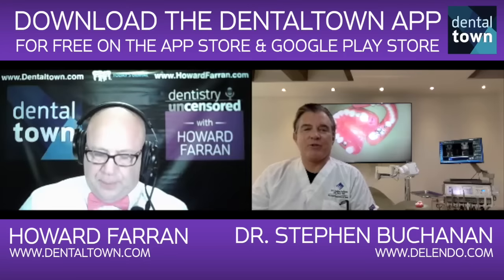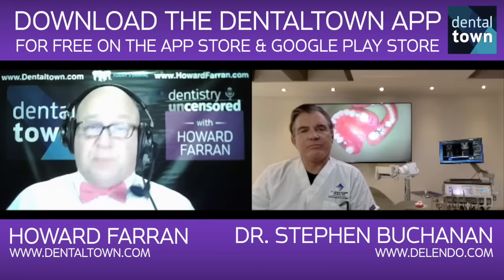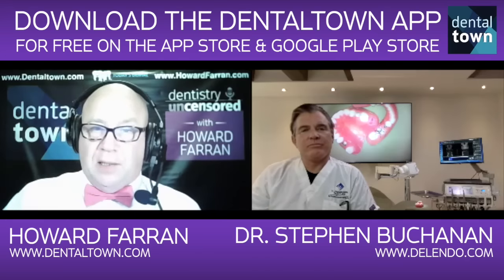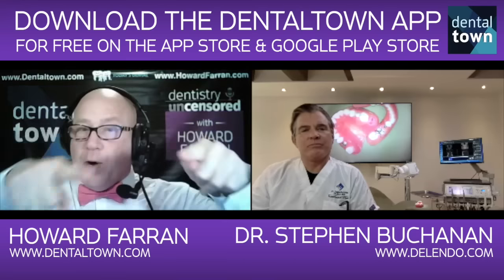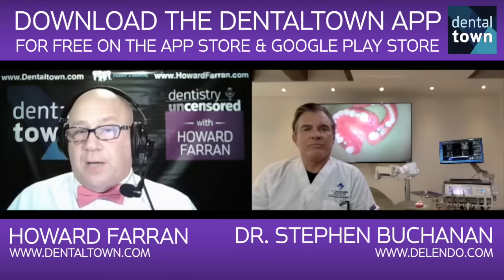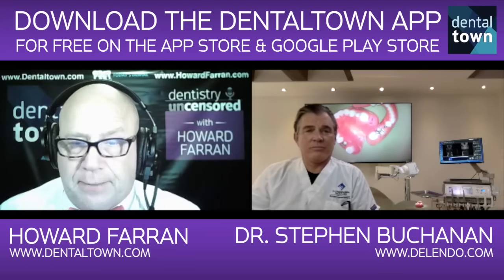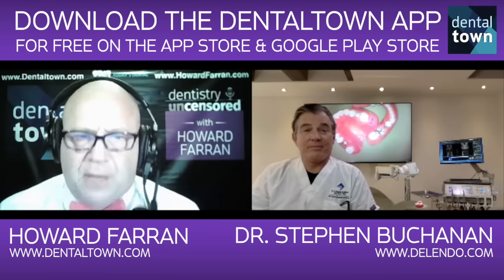A lot of things have changed in endodontics as far as billing goes. You see a lot fewer billings for apicoectomies and retrofills, which have now — a lot of people say — turned into: if a root canal fails, they just pull it out and place titanium. Do you see that trend or not really?